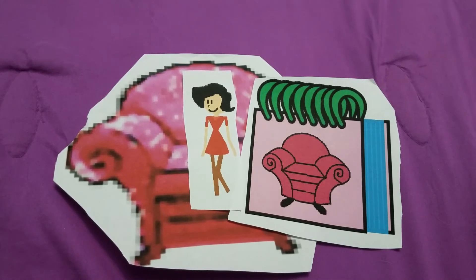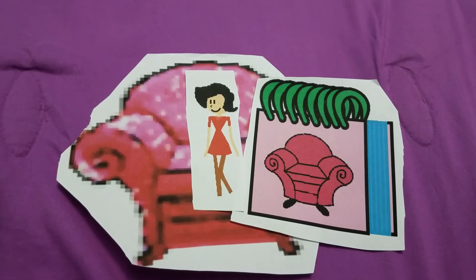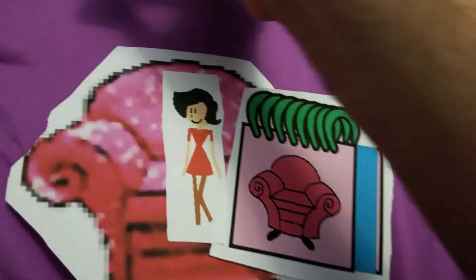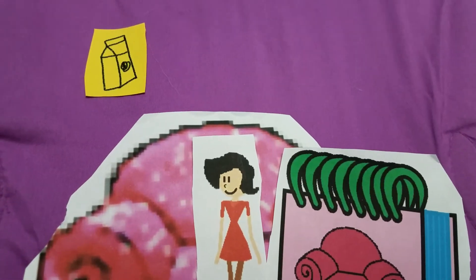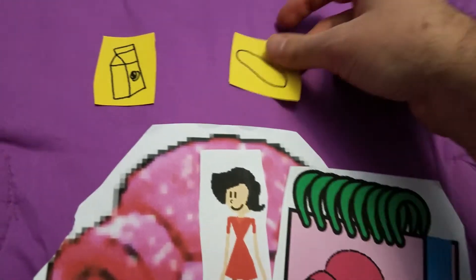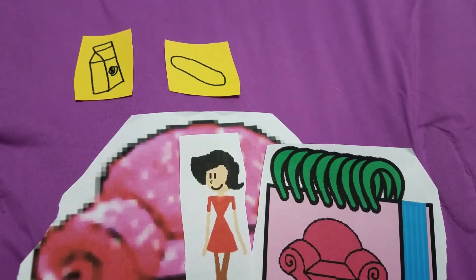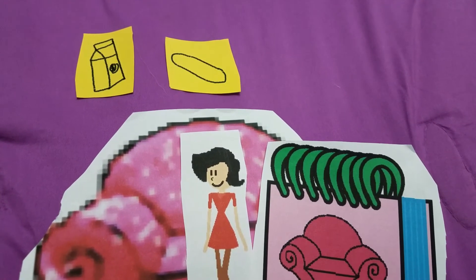So we're trying to figure out what Tigger's favorite snack is. And our clues are: orange juice, a popsicle stick, and an ice cube tray.